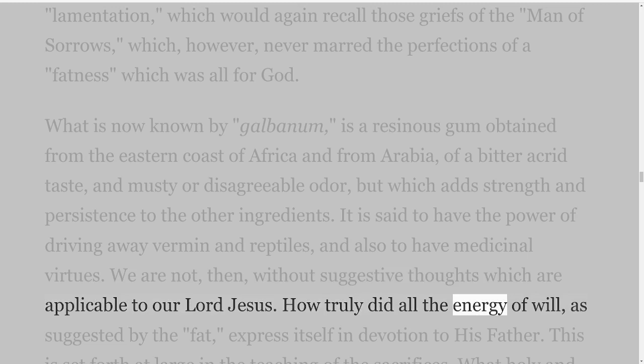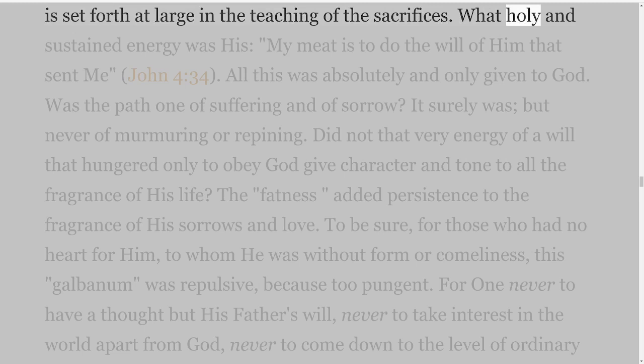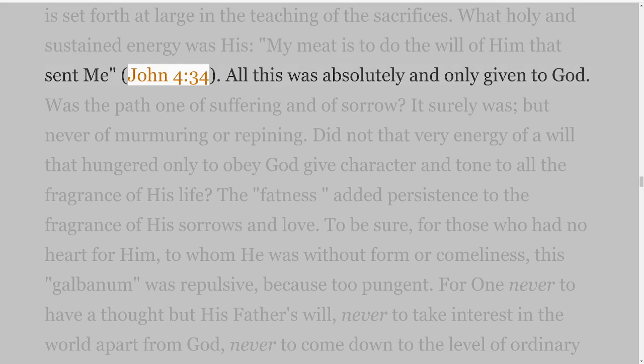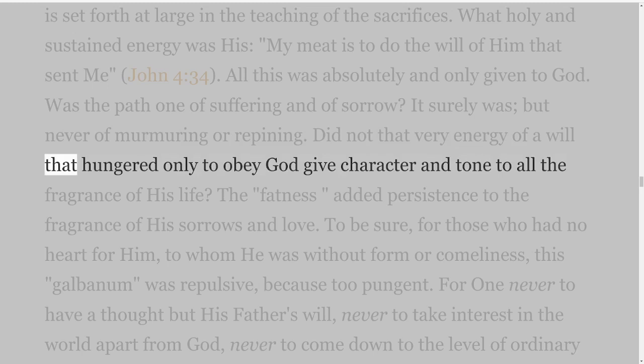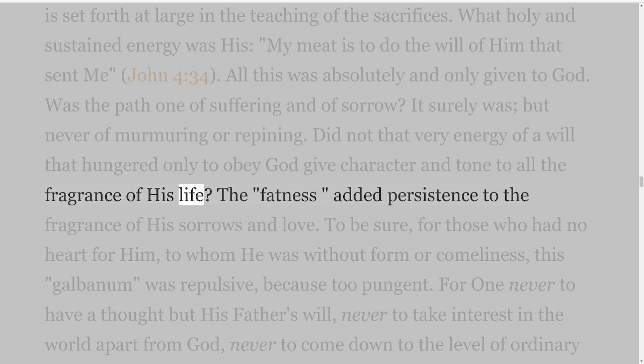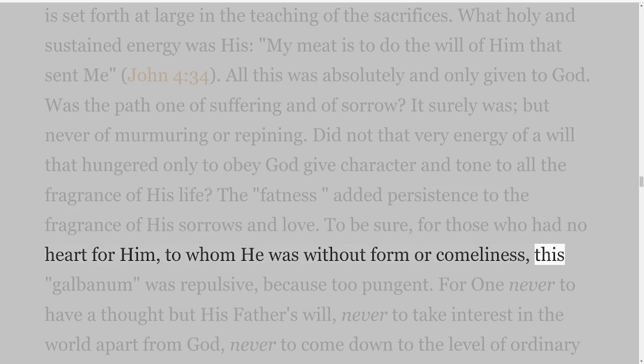How truly did all the energy of will, as suggested by the fat, express itself in devotion to His Father. What holy and sustained energy was His — 'my meat is to do the will of Him that sent me,' John 4 verse 34. All this was absolutely and only given to God. Was the path one of suffering and of sorrow? It surely was, but never of murmuring or repining. Did not that very energy of a will that hungered only to obey God give character and tone to all the fragrance of His life? That fatness added persistence to the fragrance of His sorrows and love. To be sure, for those who had no heart for Him, to whom He was without form or comeliness, this galbanum was repulsive, because too pungent.